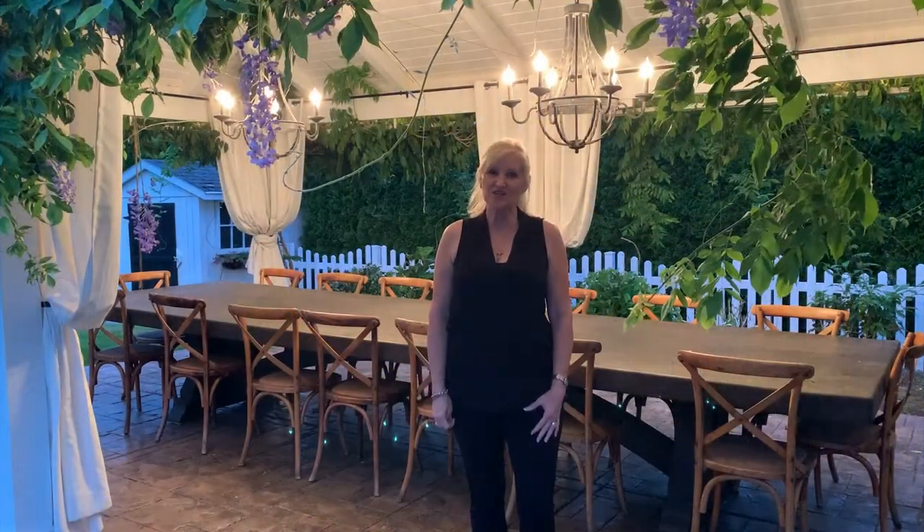Hello and welcome to Peacock Ridge Farm. I'm so glad that you're here. I'm going to talk to you about how to create a warm and cozy outdoor space to enjoy summer nights.